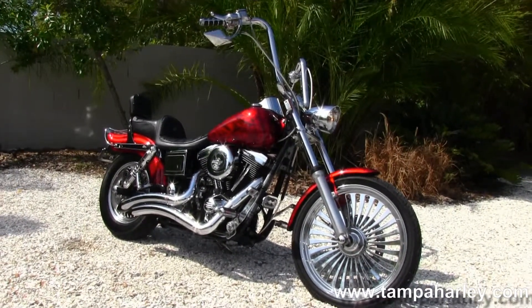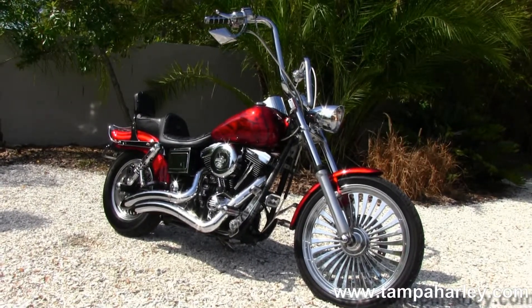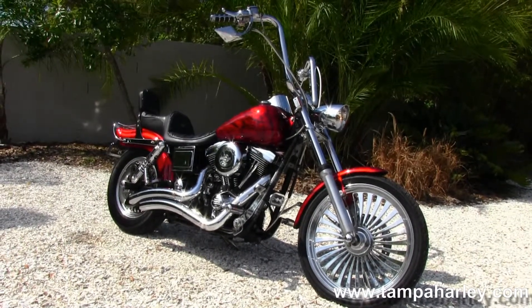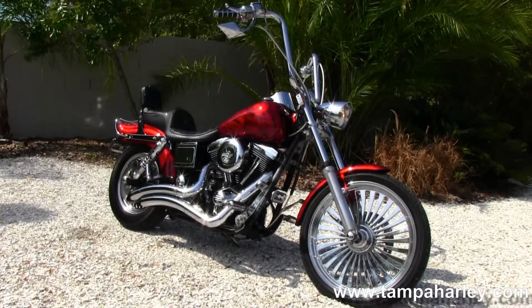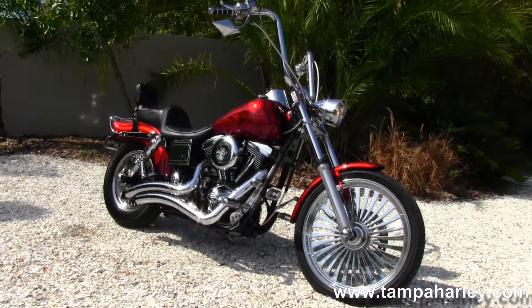We're rated number one in customer service and have over 200 pre-owned bikes in stock. We ship used bikes anywhere in the world, so check out this fantastic Wide Glide and the rest of our inventory by logging on to TampaHarley.com, where we're always open 24-7 just like Las Vegas. Remember to have one first rate, dynamite, unique Harley day.